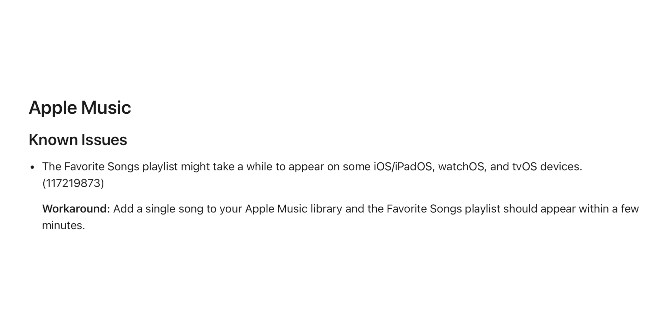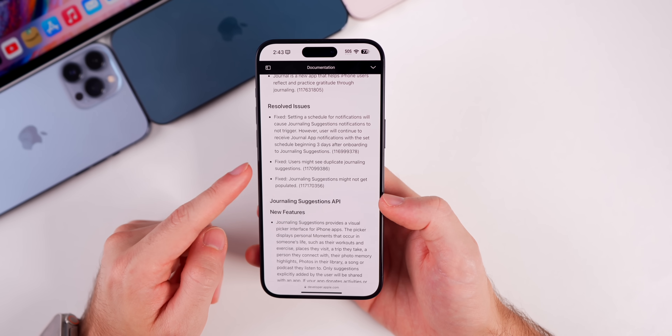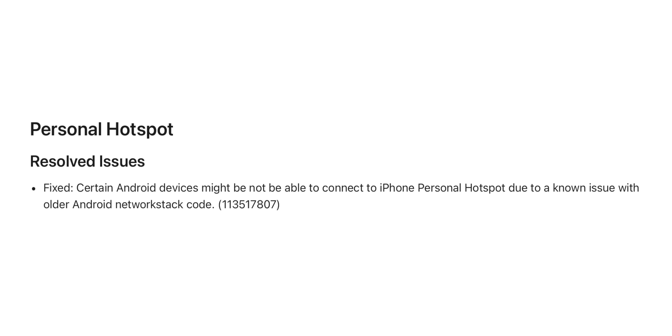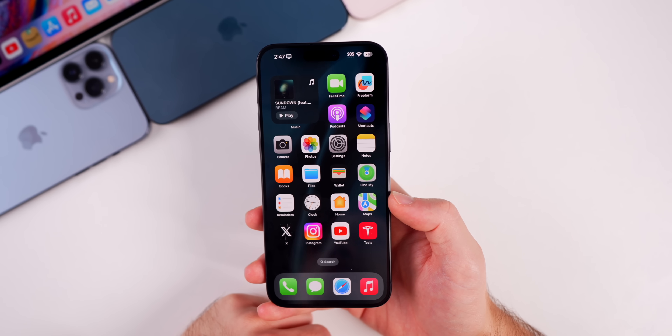There are also some known issues for Apple Music related to favorite songs playlists. Under the Journal application, there are three bug fixes in the release notes: journaling suggestions might not get populated, users might see duplicate journaling suggestions, and setting a schedule for notifications would cause journaling suggestion notifications to not trigger. There's also a fix for personal hotspots — old Android devices connecting to your iPhone hotspot should now work.